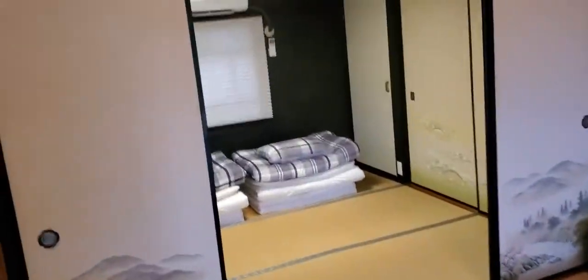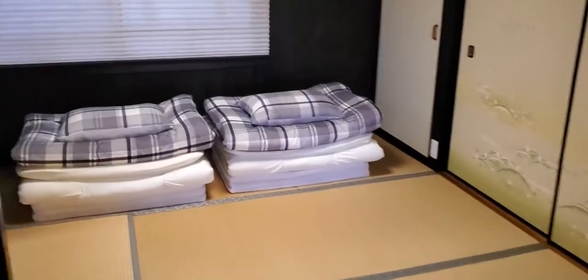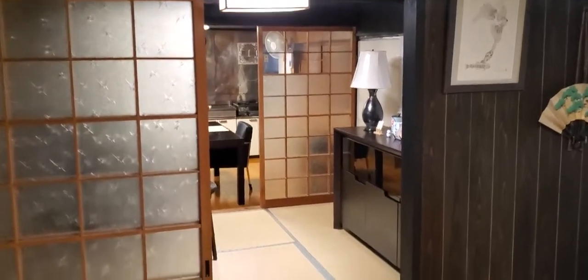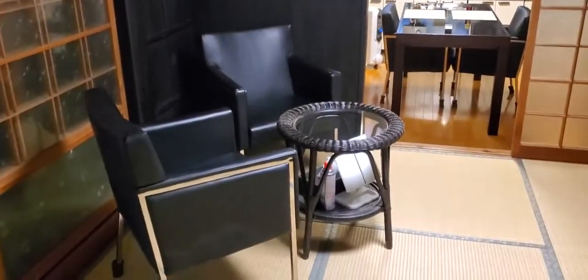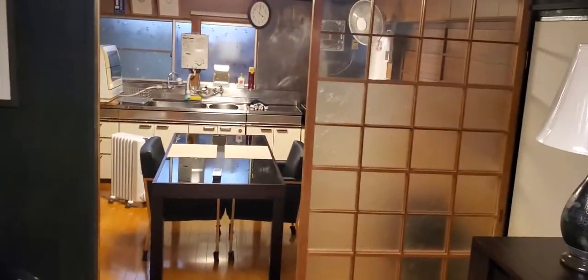This is the entrance to the bathroom or the bedroom, and there's more sliding doors everywhere. There's a sitting room with some chairs, just off of the entry shrine area, and then you go into the kitchen.